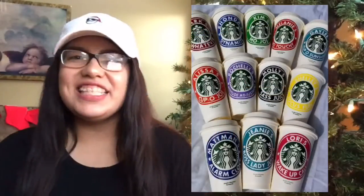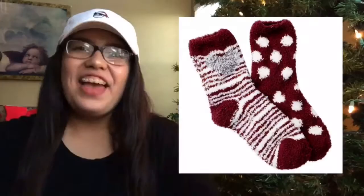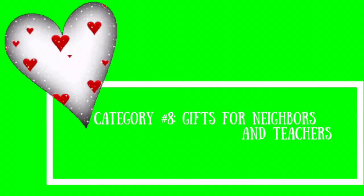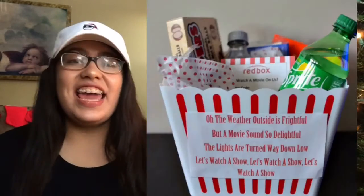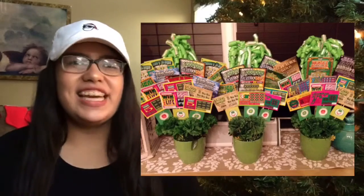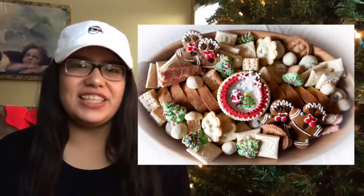A personalized Starbucks cup, a mini stocking filled with their favorite candies, a s'mores kit, fuzzy holiday socks, a movie basket, an engraved pen with their last name, a box of candy, a gift basket, a lotto ticket tree, or you can never go wrong with a homemade dessert or snack.